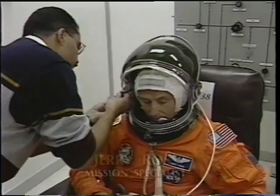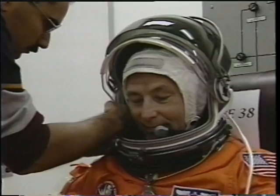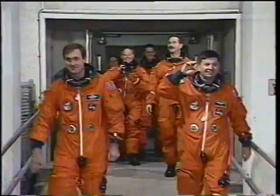Chris had already been through his suit pressure checks — he was obviously ready to go. Jerry's always ready, and we had just got back from weather briefs and checks. Bill also had already completed all that work, and we had a little bit of a chance to relax in the chairs there before it was time to come out.